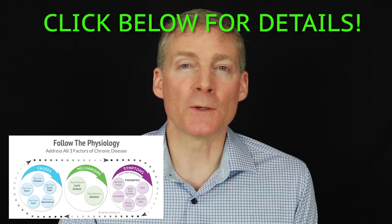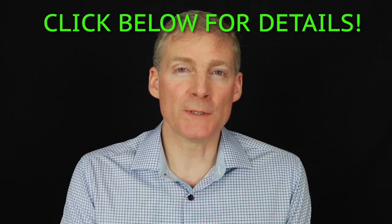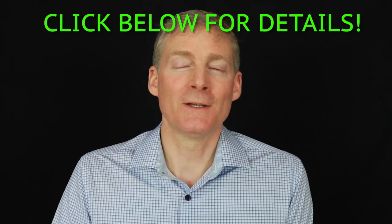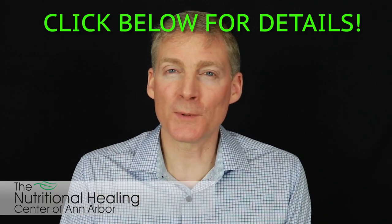It's the Follow the Physiology Formula that puts it all together. So click on the link below, read the blog, and then jump into the ebook. And when you're ready, there's the introductory course. There's a lot of information in there, but it's very important for you to know this so that you can have good health.